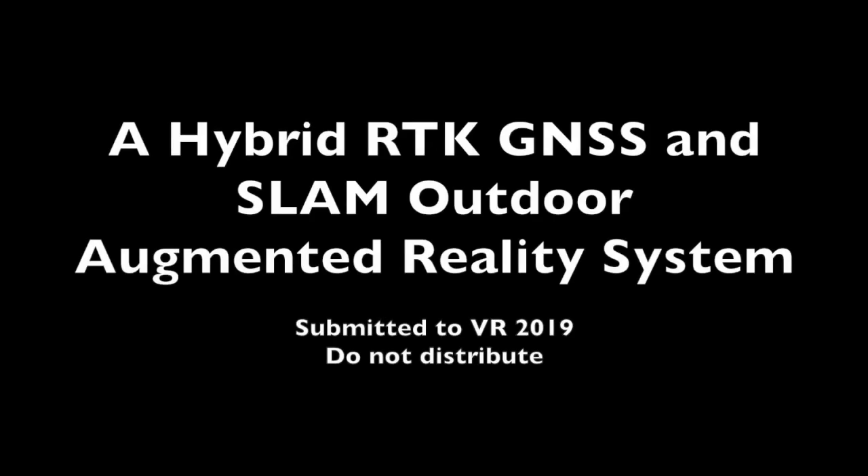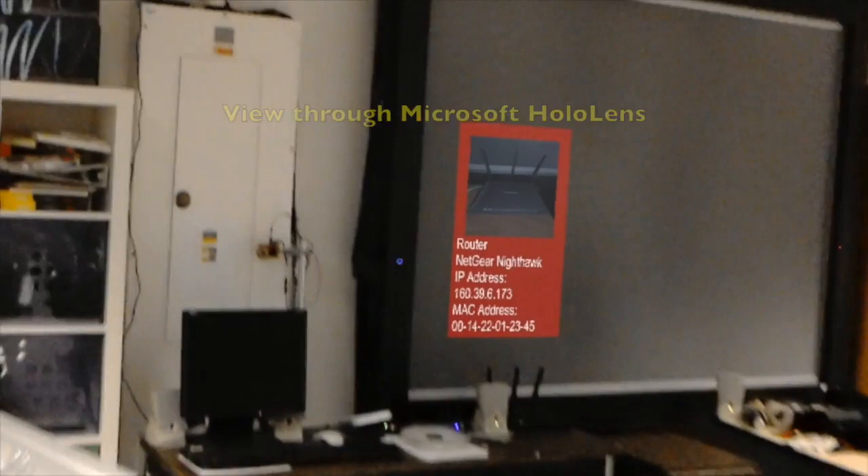We present an augmented reality system to aid in precision outdoor navigation using a combination of real-time kinematic global navigation satellite system position tracking with local tracking using SLAM. Many augmented reality systems, including the Microsoft HoloLens, provide high-quality precision tracking using their internal SLAM, which allows for precise placement of virtual content in the real world.